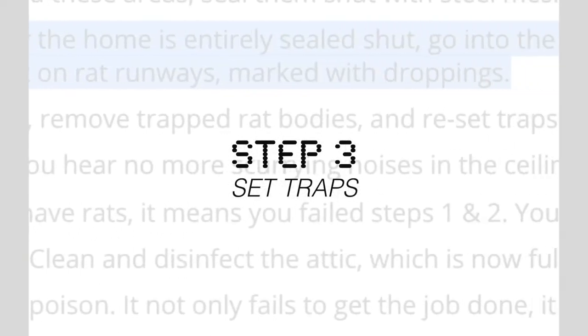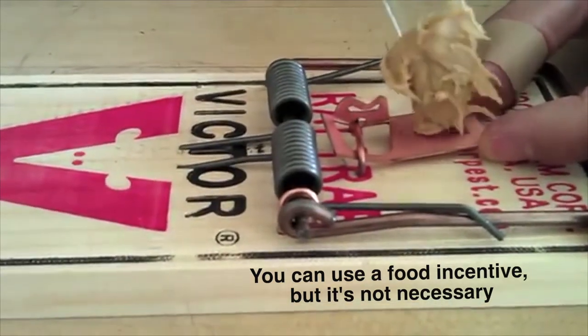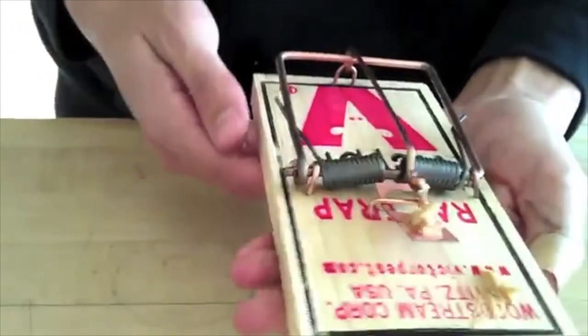Step number three, you're going to want to set up your traps. You can do this using a food incentive, although it's not necessary. What's more important is where you're setting up the traps.